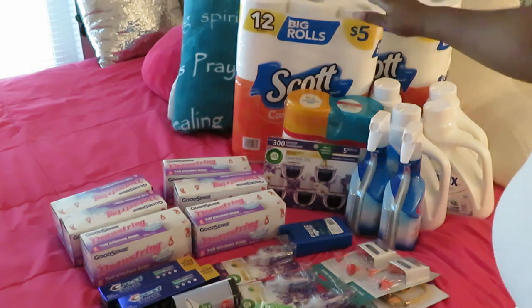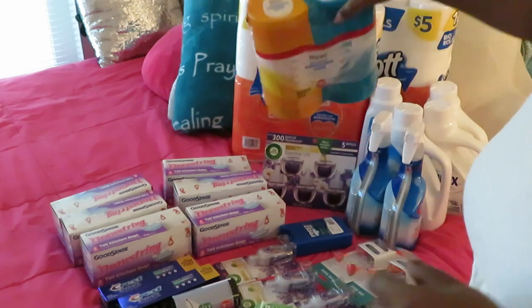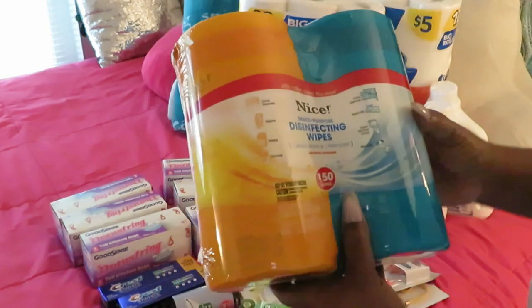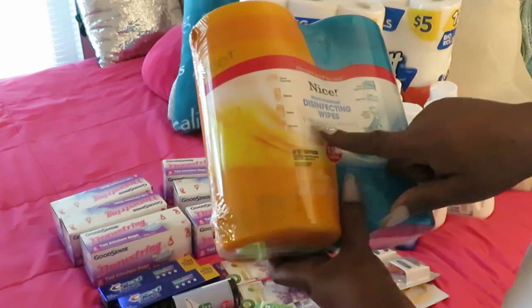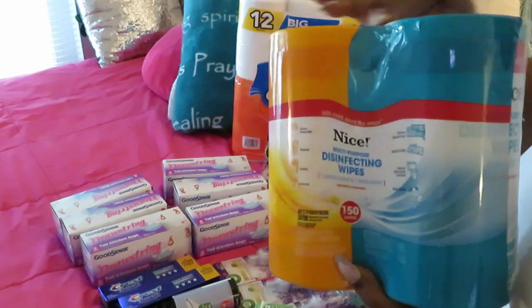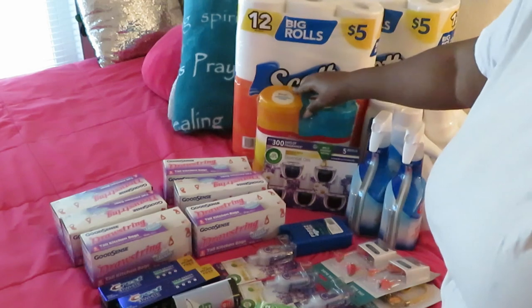They also had the Nice brand disinfecting wipes, 75 count — one in lemon and one in fresh scent. They had a two-pack for five dollars. Five dollars for the wipes — can't beat that.